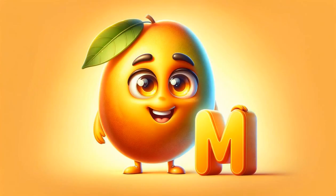M introduces mango, the king of fruits, known for its irresistibly juicy, sweet taste and vibrant color. They're also a great source of vitamins A and C.